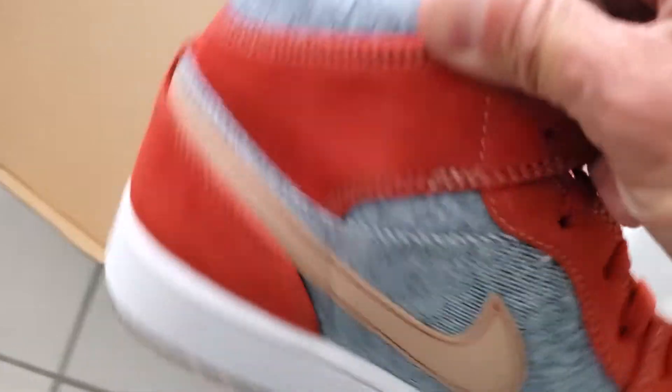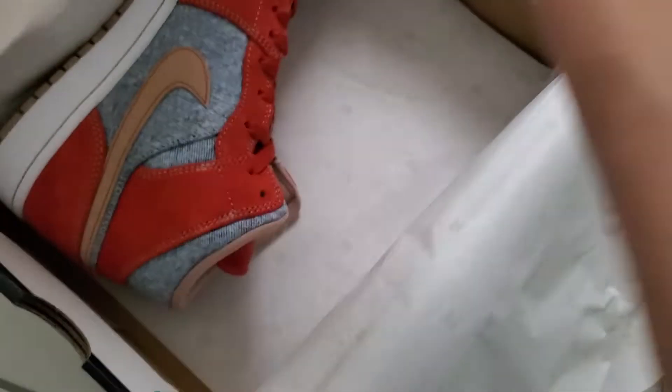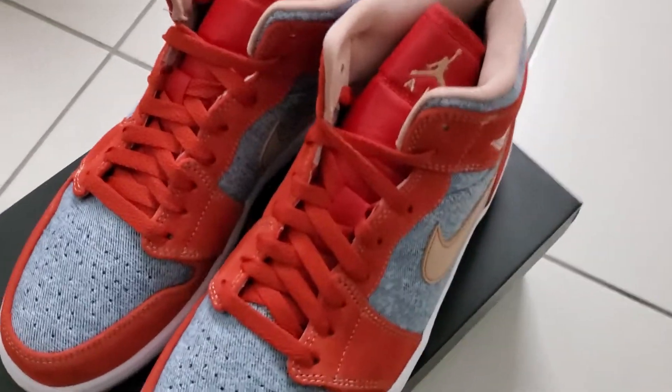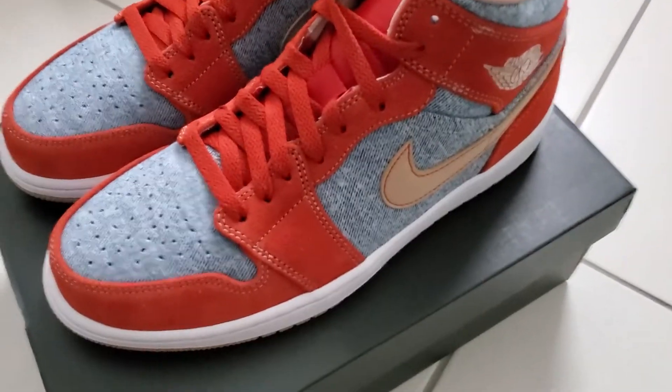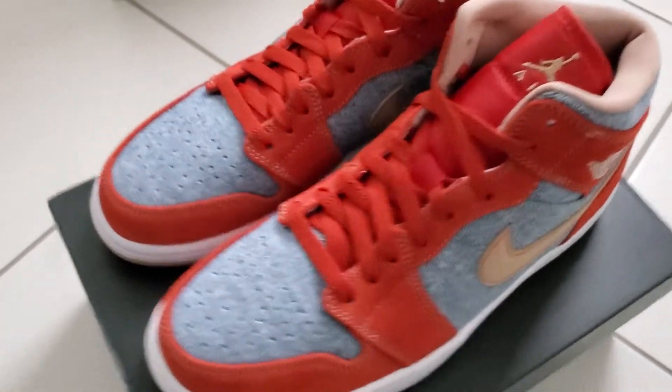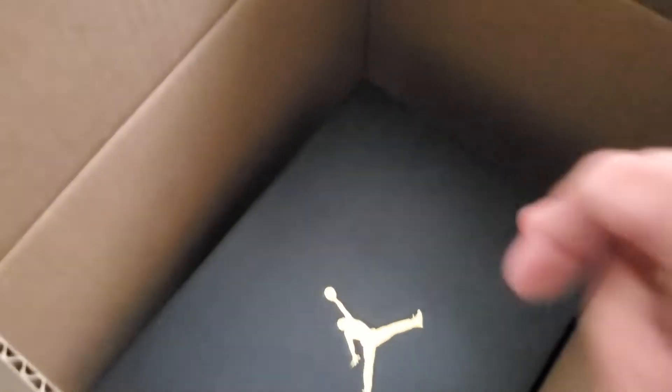I think this is a pretty dope shoe, so definitely cop it if you really want one. Since the highs are so hard to get nowadays, this is a good alternative. I got my own size. Leather is pretty good. Let's go look at the other one.